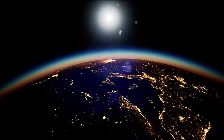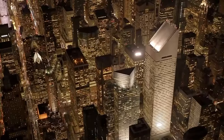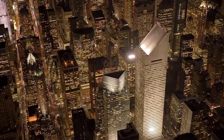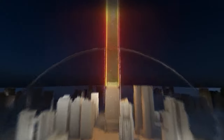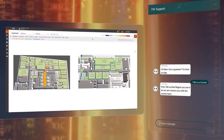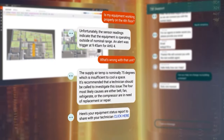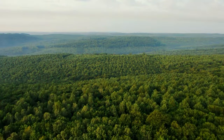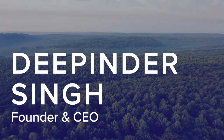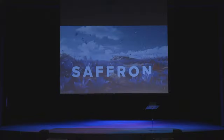This video is brought to you by STALA. Please give a warm welcome to 75F founder and CEO, Deepinder Singh.